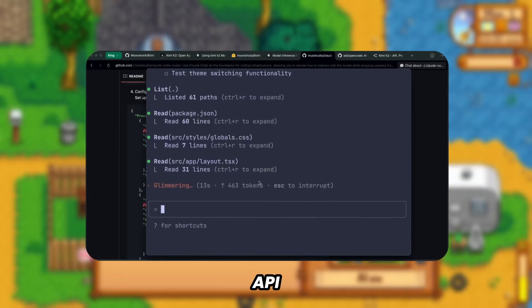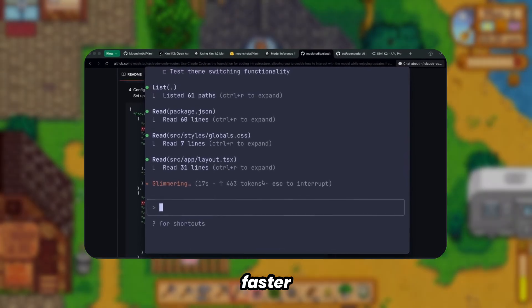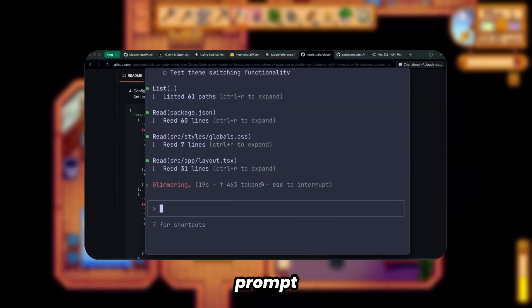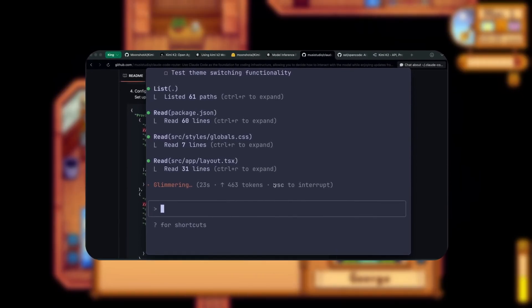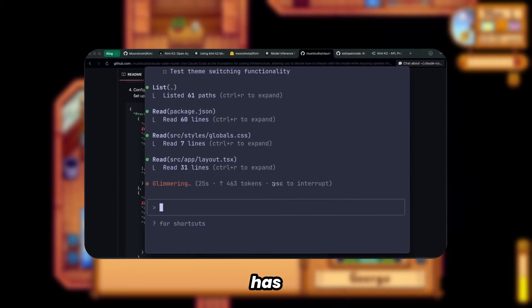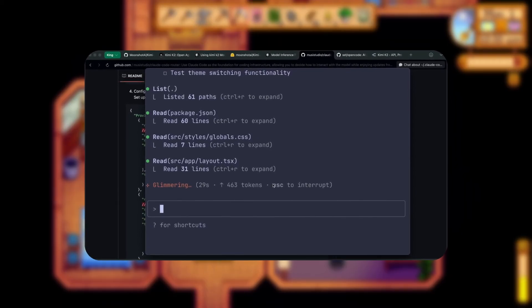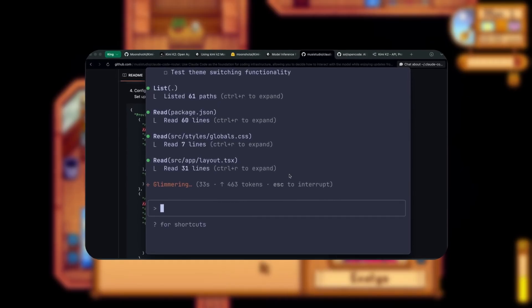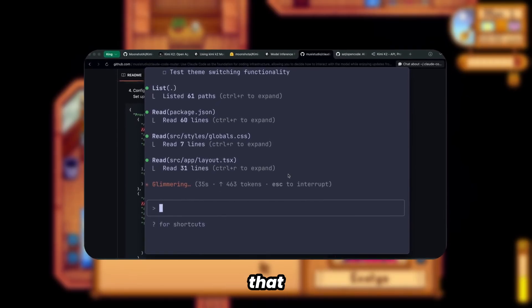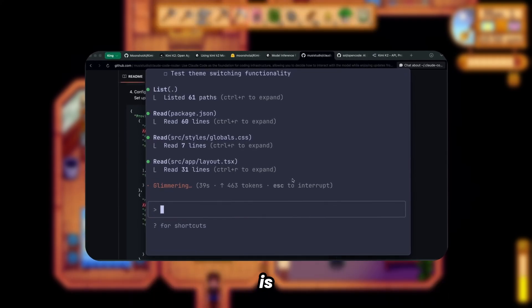The official API provides additional benefits, including faster response times and prompt caching, which further reduces operational costs. This configuration has become my preferred development environment. Once OpenCode implements full OpenRouter variant support, I'll evaluate that integration as well, though my current OpenCode usage is limited.